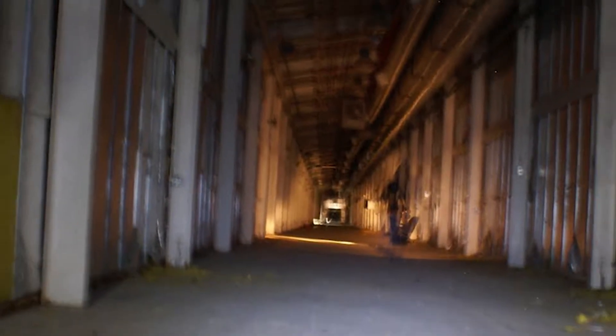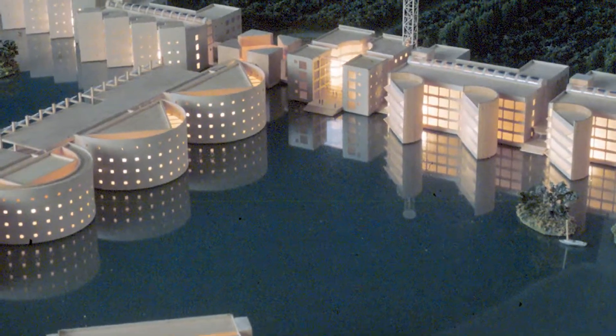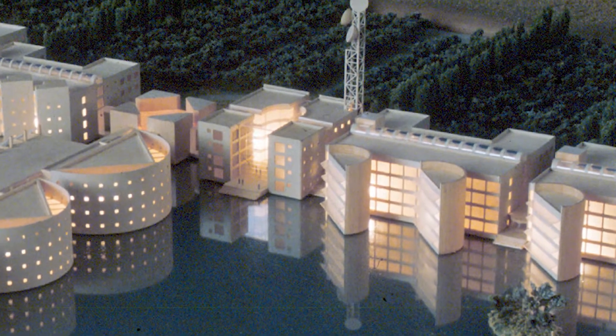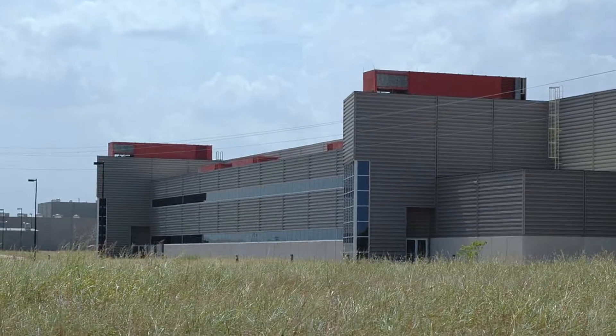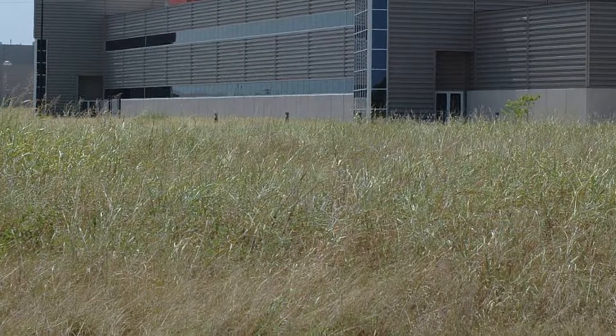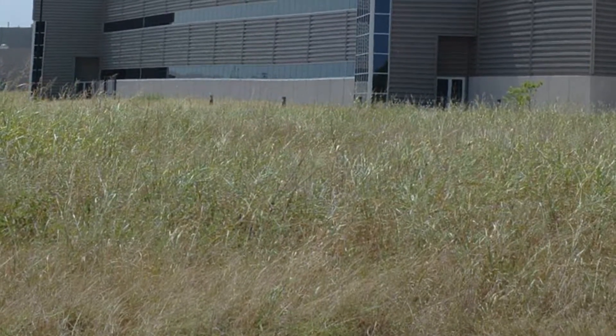However, if you locate the buildings above ground, you can still find portals to the miles of drowned tunnels. Plans for the derelict site have included everything from mushroom farms to data storage in the years since the colossal failure. Despite local protests, the land was purchased by a chemical company who will hopefully find a good use for one of America's most ambitious scientific missteps.